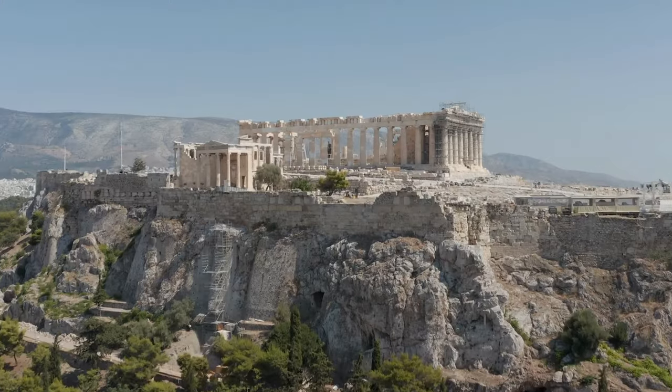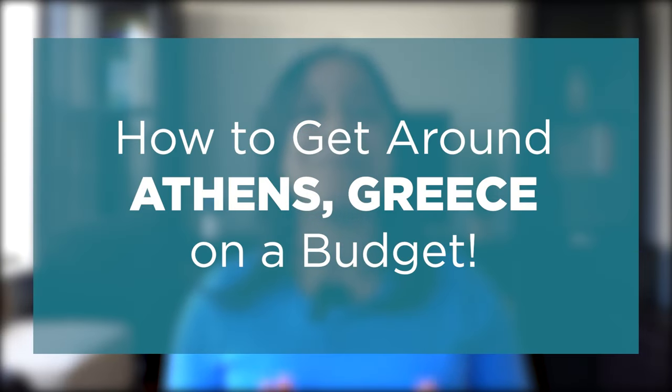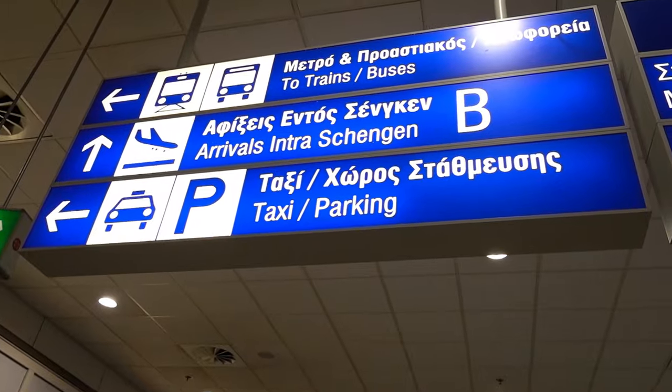I've had the pleasure of visiting Athens, Greece and moved about with ease. So today, I'm saving you hours of research and time by sharing how to get around Athens on a budget. We're talking about Athens public transportation tickets, passes, maps, how to get from Athens International Airport to the city center of Athens, and so much more.